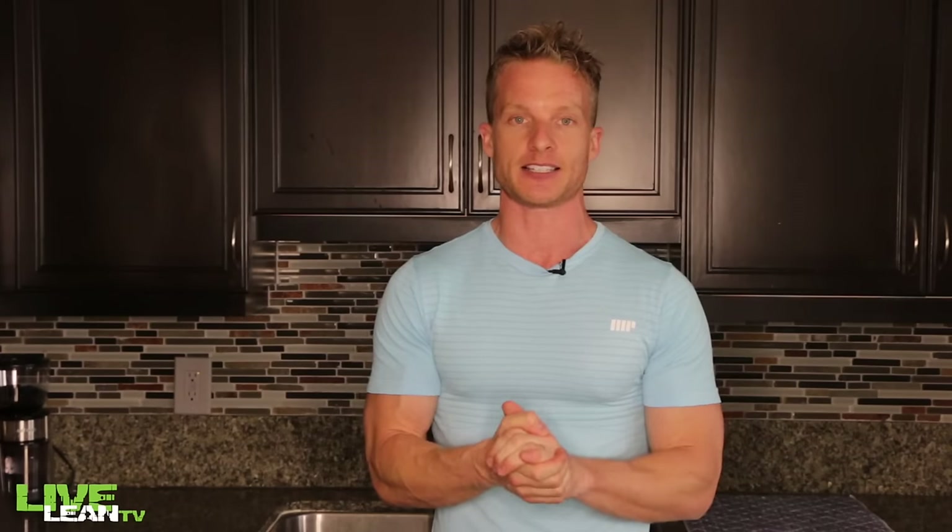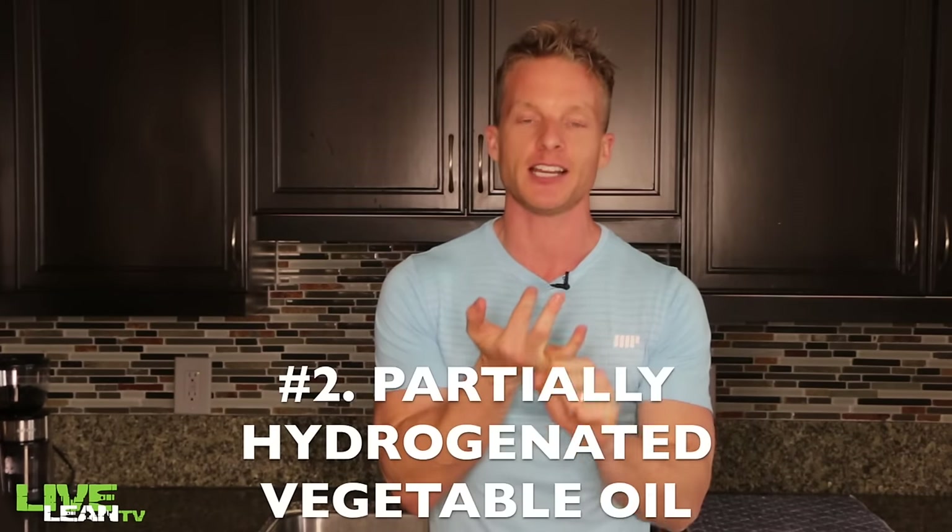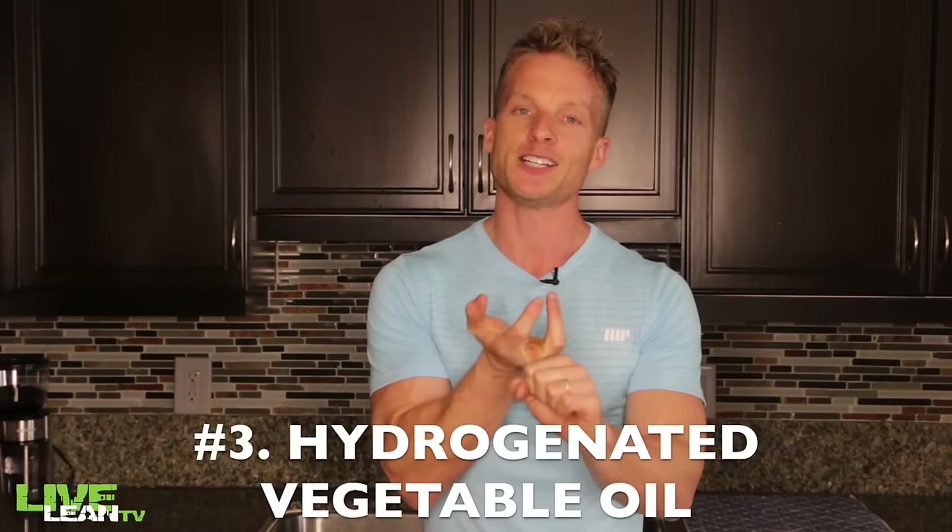You typically will not see the word 'trans fats' in the ingredients list. So to find out if the foods you're eating actually contain trans fats, you need to look for these three ingredients in the ingredients list: shortening, partially hydrogenated vegetable oil, and hydrogenated vegetable oil. The higher these appear in the ingredients list, the worse the food is.